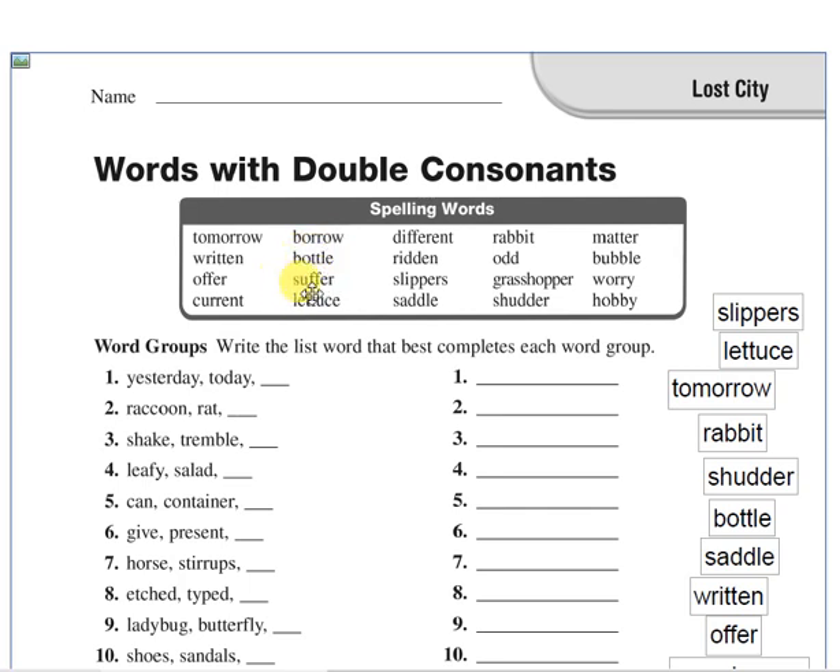Suffer. Suffer is a verb. Suffer means feel pain. I can suffer from illness, I can suffer from headache. Lettuce. Lettuce means a green plant with large leaves. We use it with salad. Lettuce means green plant with leaves.